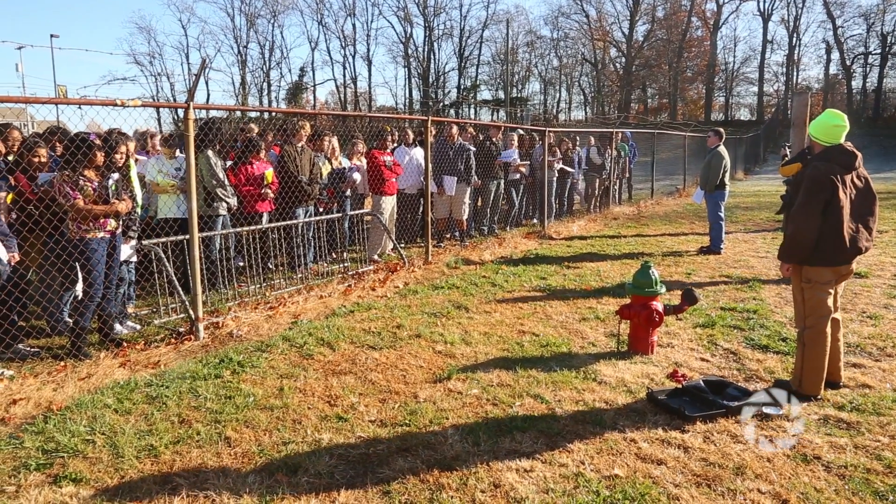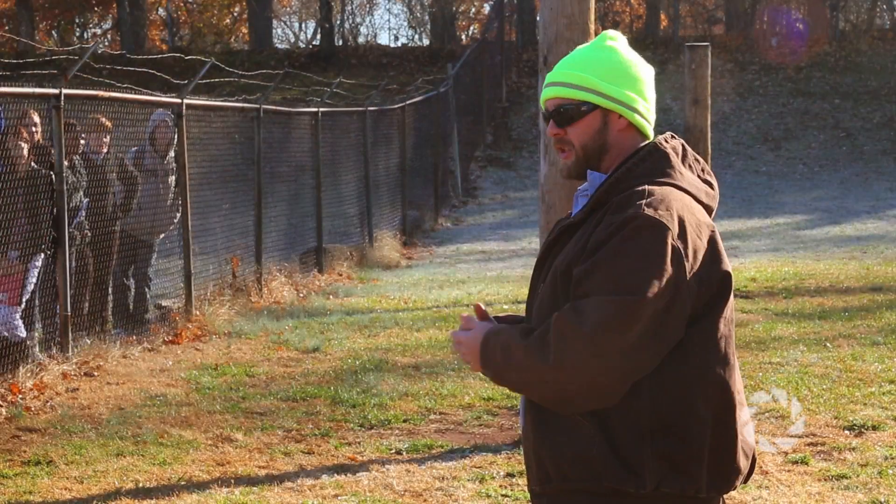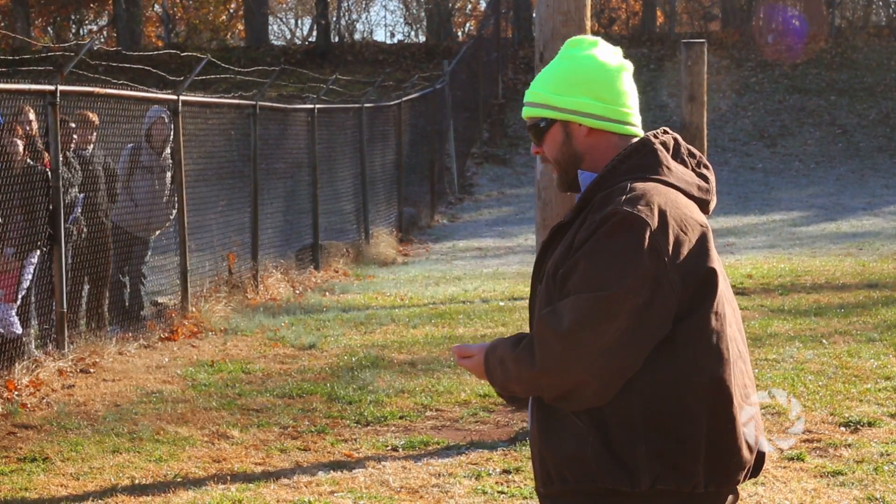Today we took our PwC STEM kids out and had Clarksville Gas and Water come and do a demo with the fire hydrant. It really tied into what we were doing this summer, because we had the same engineer out there today and did the exact same thing — the fire hydrant test where we looked at the gauges and saw the pressure change.